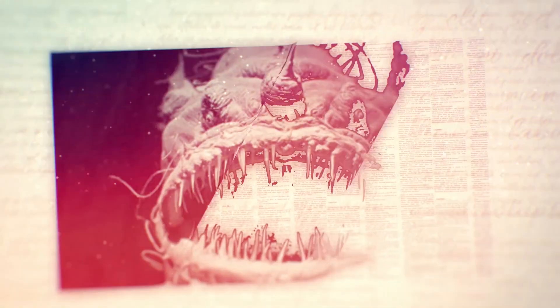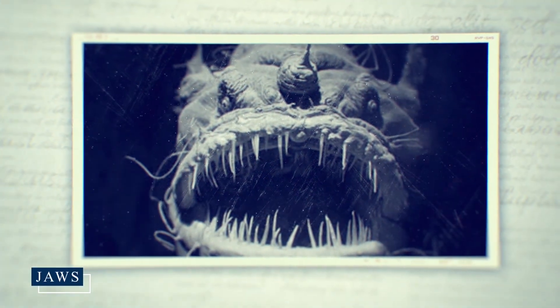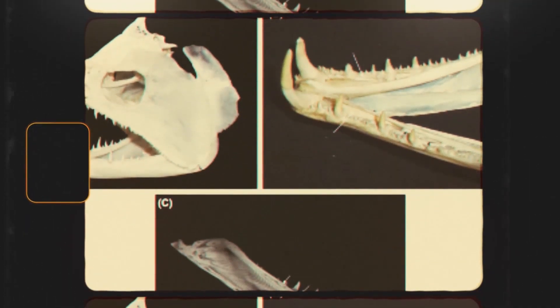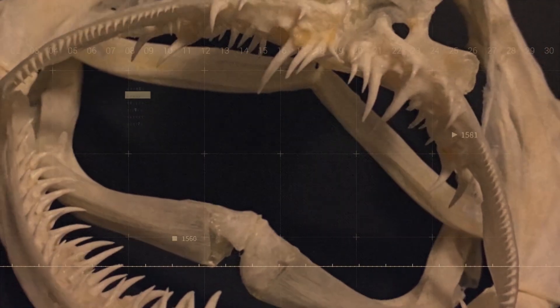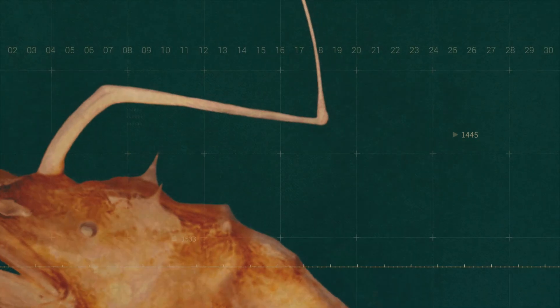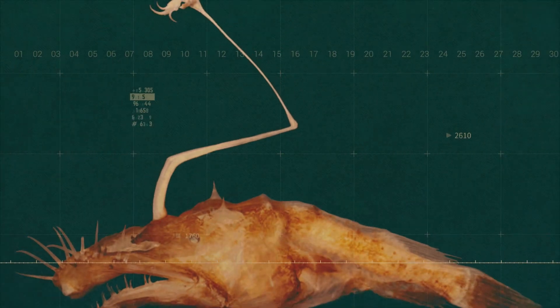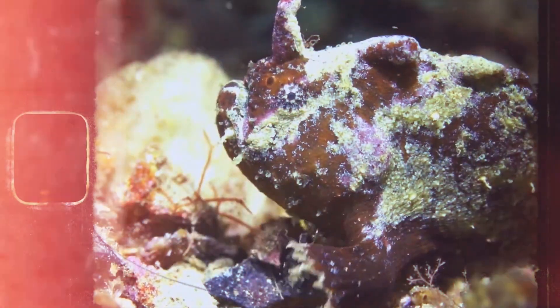Moving to the face, we encounter another astonishing adaptation: the jaws. Lasygnathus possesses an enormous upper jaw with premaxillaries — the bones at the very front of the upper jaw — that can be folded down to completely enclose the much shorter lower jaw. These jaws are lined with numerous long hooked teeth arranged in oblique rows, creating a formidable trap for any prey unfortunate enough to be lured too close.